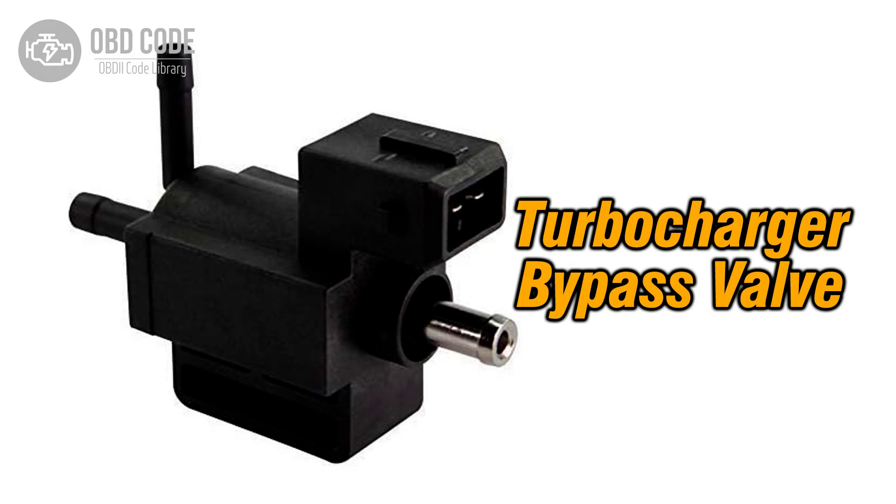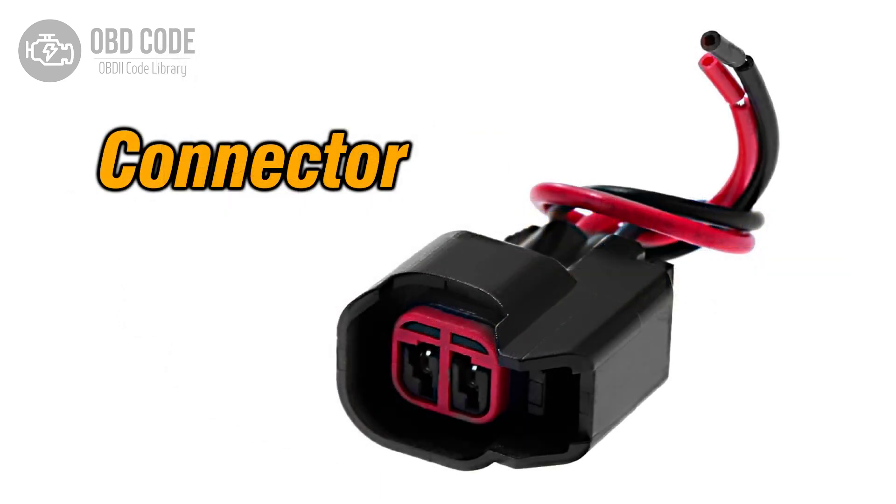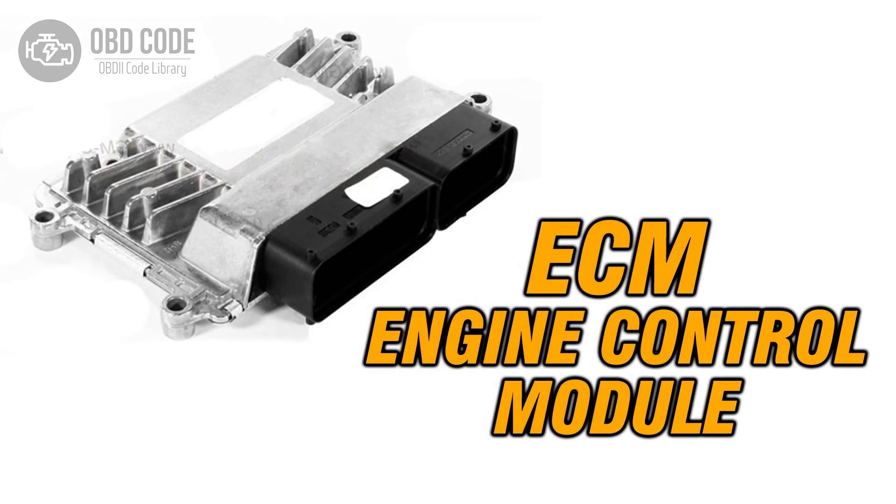Code P0039 solutions: 1. Inspect and replace the turbocharger or supercharger bypass valve if it's malfunctioning. 2. Check and repair any damaged wiring or connectors in the control circuit. 3. If ECM issues are suspected, consult a qualified technician for diagnosis and potential reprogramming or replacement.